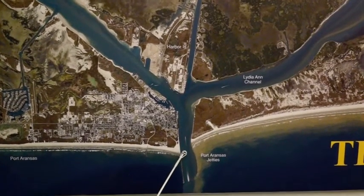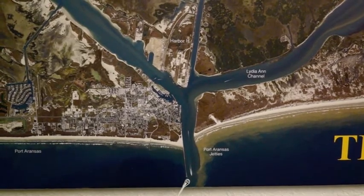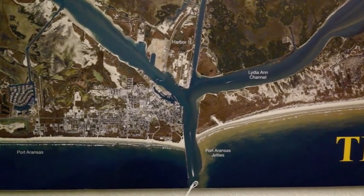Another good spot — if it's a decent day, get out on any of these jetties. These wing dams here are still producing, and the end of the jetties is still producing some redfish.